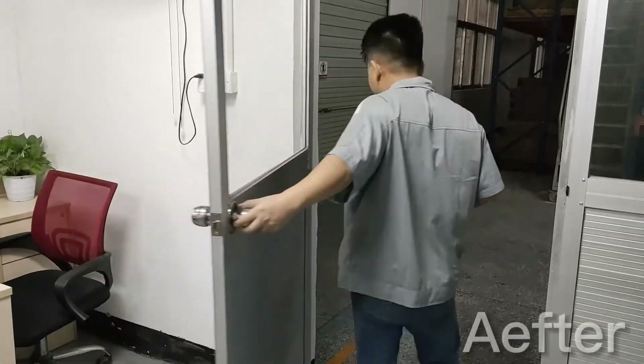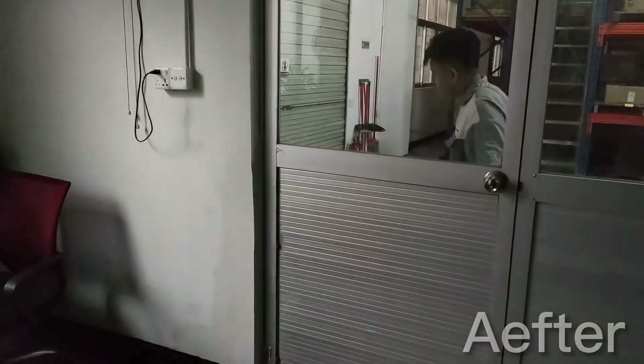No more wasted power, no more struggle getting the light switch — making it easy, fixing what bugs you. Thanks so much!